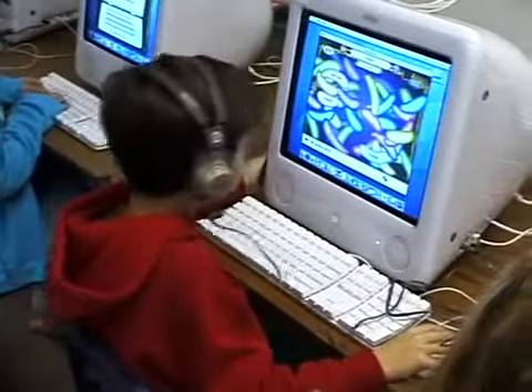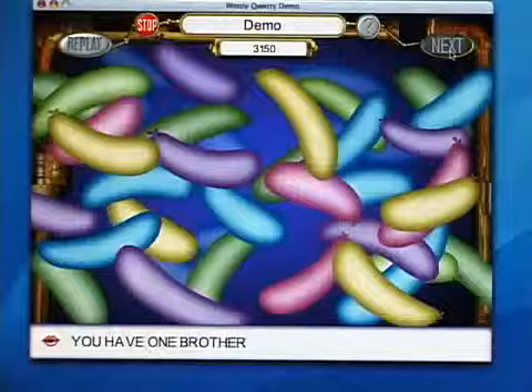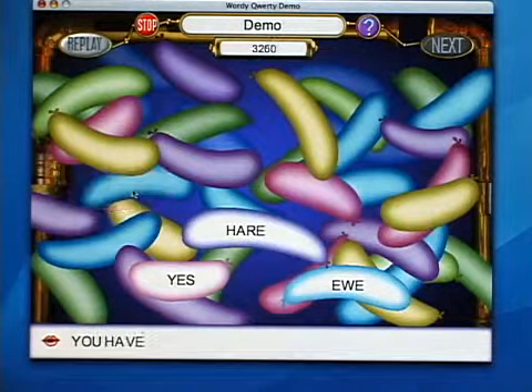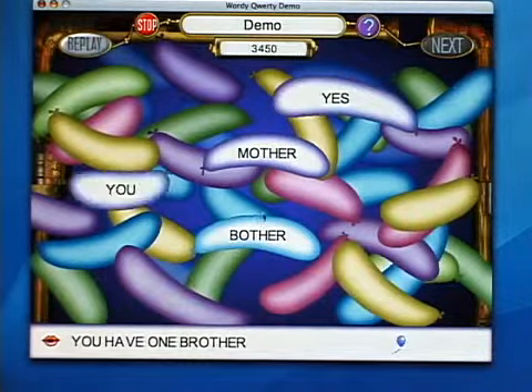Another activity deals with outlaw words — words in English that do not follow the spelling rules. This is an arcade game where children have to find the correct word quickly and pop a balloon that has the correct word in it.